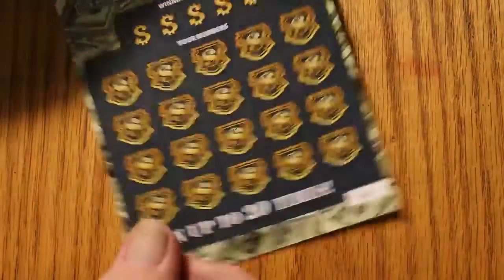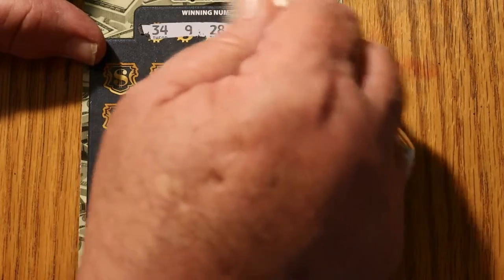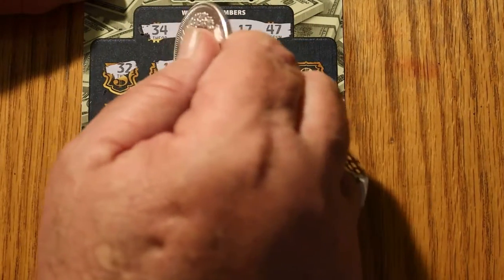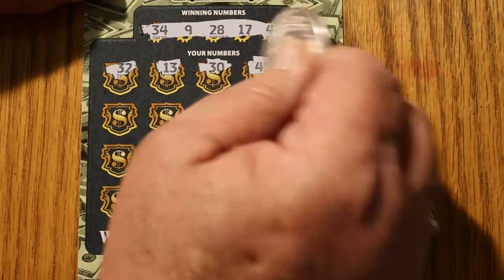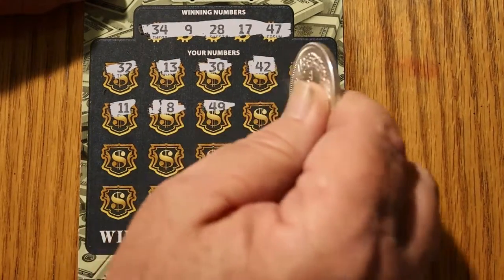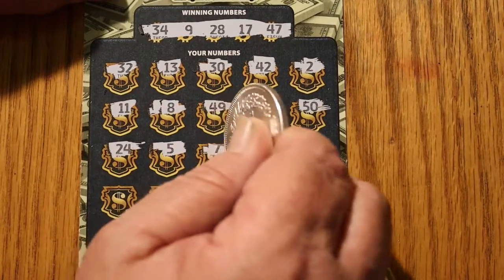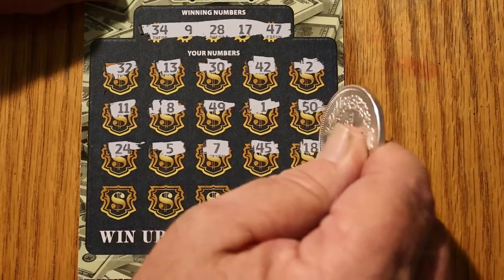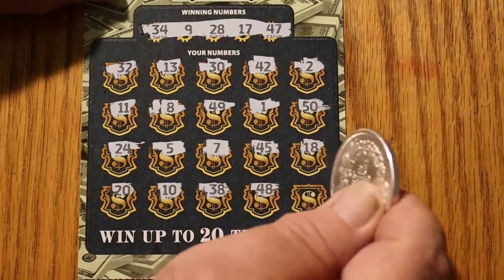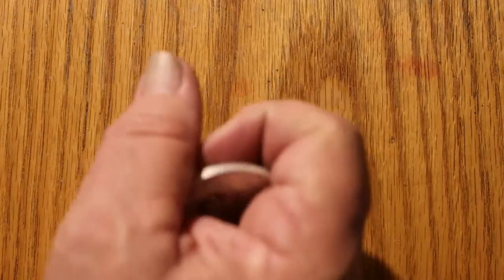Ticket 26. Here we go: 34, 9, 28, 17, and 47. Numbers: 32, 13, 30, 42, number 2, 11, 8, 49, 1, 50, 24, 5, 7, 45, 18, 20, 10, 38, 48, 27. Nothing there, and there would have been no bonus anyway. Three to go — overall odds dictate we should be hitting one before this is over.